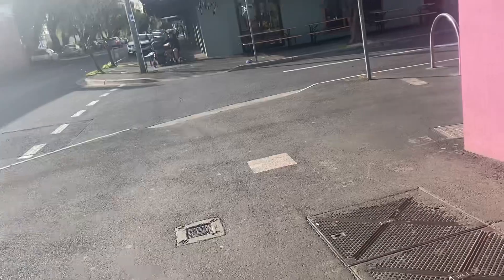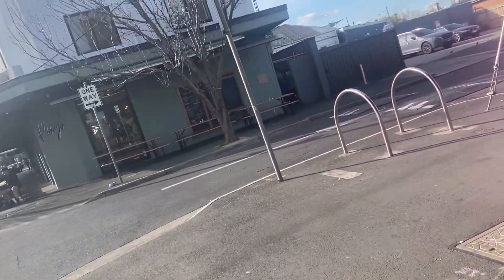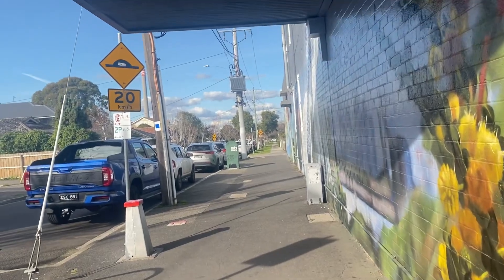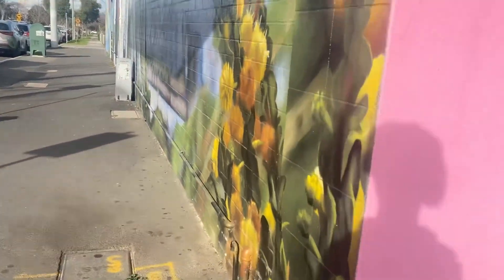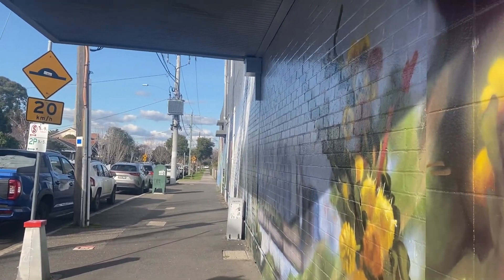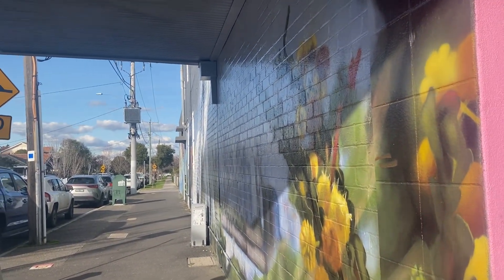I'll just take it down here and then we'll look at the other side in a minute. There are so many cafes here, it's really nice architecture. More shops are there. Other than that, Newport is pretty stock standard.